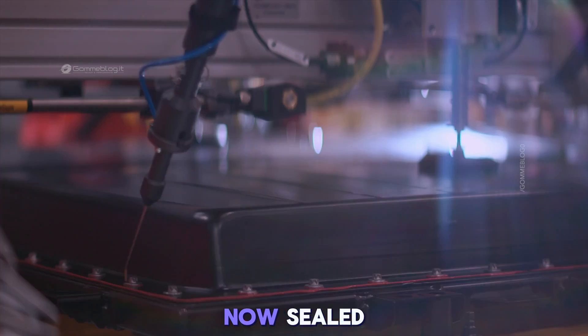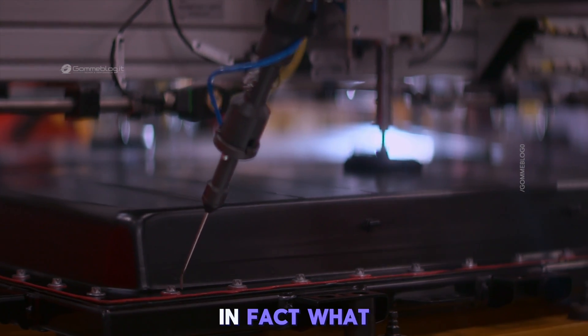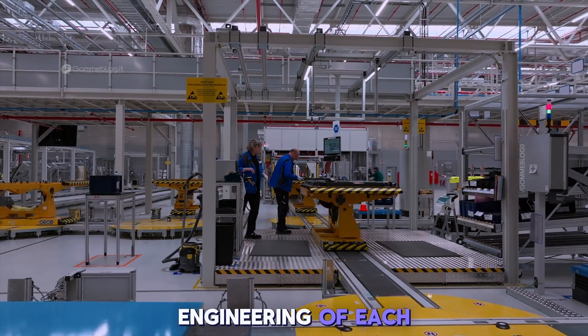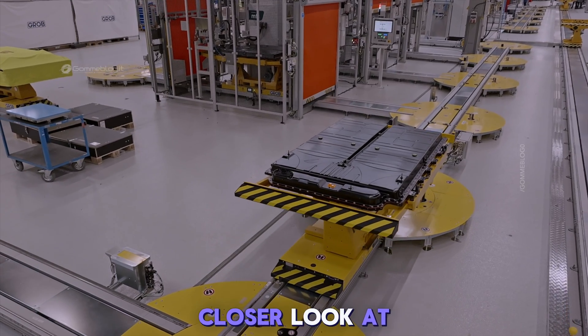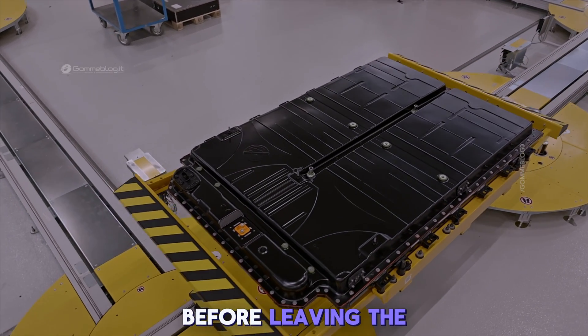The battery is now sealed, tested, and certified — but the journey doesn't end here. In fact, what happens next is just as critical. Beyond the engineering of each pack lies something less visible: the precision of the production line itself. Let's take a closer look at how Mercedes-Benz ensures every battery system meets its benchmark before leaving the factory.